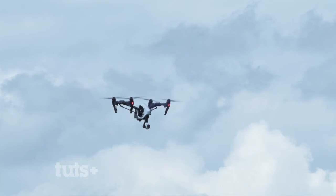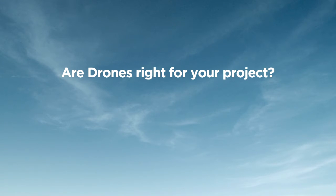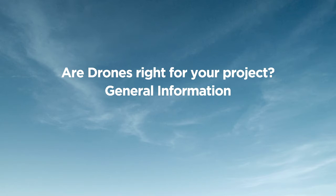In today's lesson, I'm going to be referring to them as drones, mainly because it's the most popular terminology out right now. Today we're going to be covering: are drones right for your project? We're also going to look at some general information you may need to know about drones, and finally we're going to follow up with some good practices. Alright guys, let's get to it.